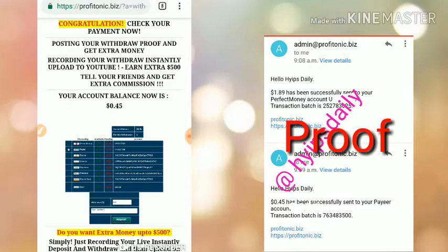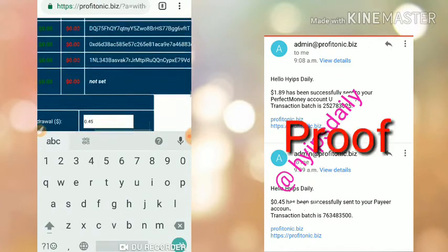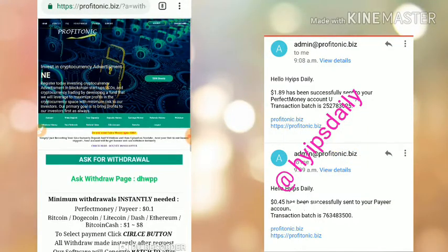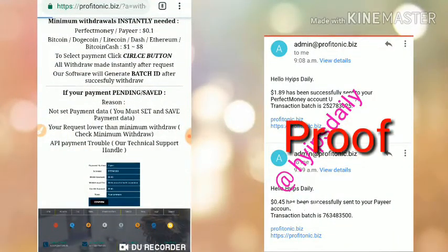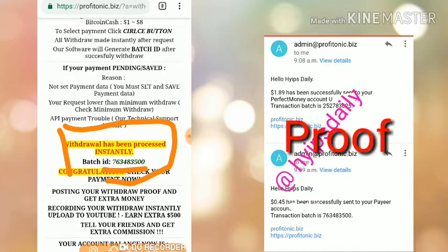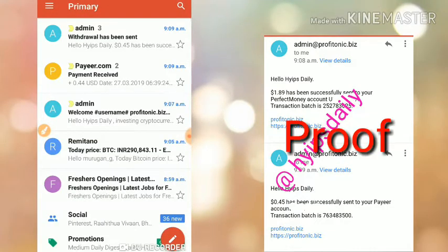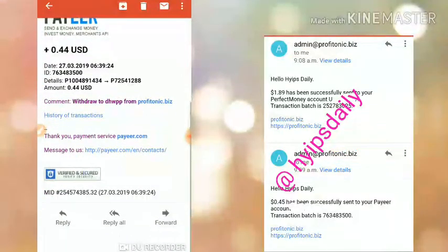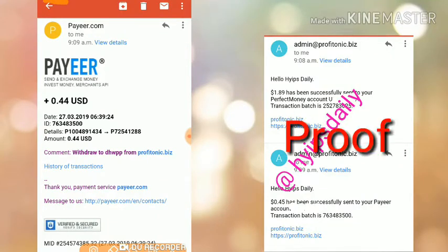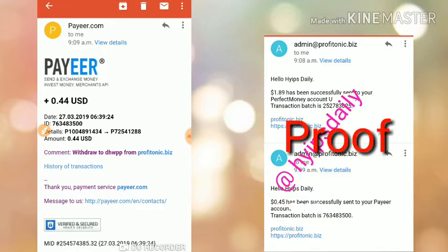If you are interested, you can invest your money here. I am also trying to withdraw my Payeer balance. You can see my batch ID was generated — the site is really paying. You can also see it in the messages and in my Payeer account. I just received 44 cents; 1 cent went as a Payeer charge. The site is really paying.